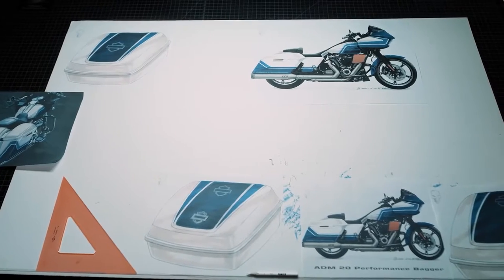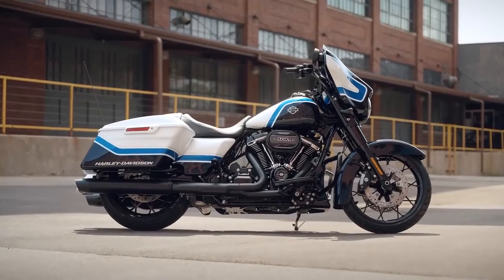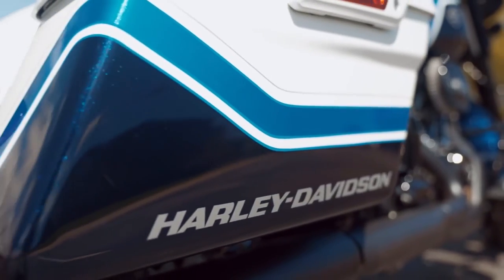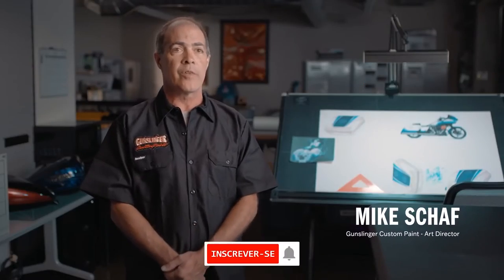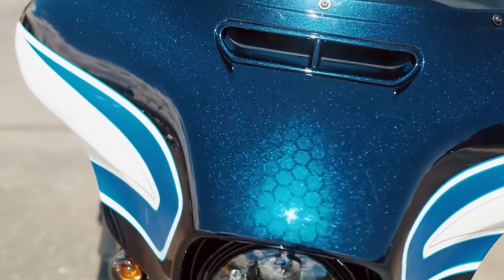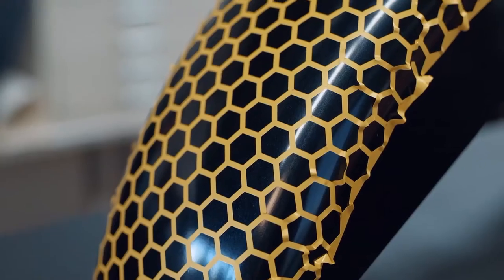Arctic Blast was really about how do we translate performance bagger and speed into something visual — color, materials, and graphics. There was a lot of back and forth for the Arctic Blast, especially the honeycomb design on the front of the fairing, the tour pack, and the front fender. It's hand-applied, so it's basically laying down a stencil and then spraying over top.